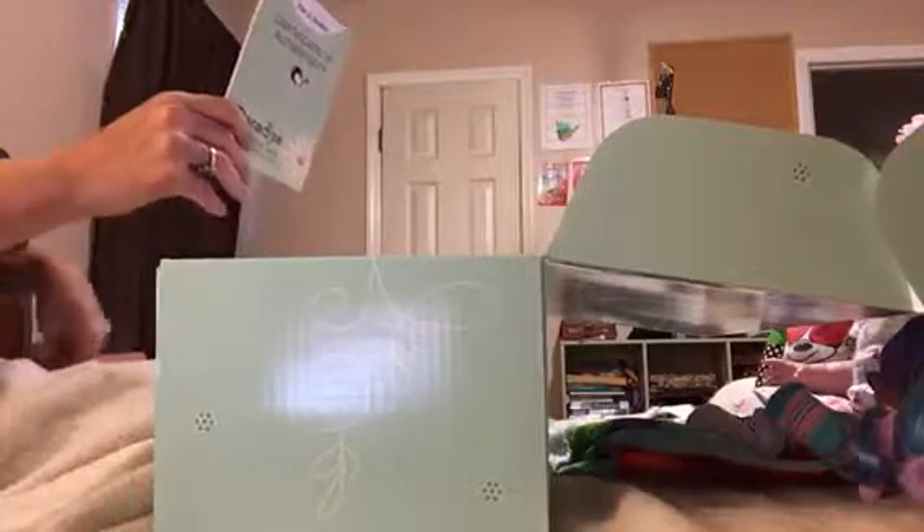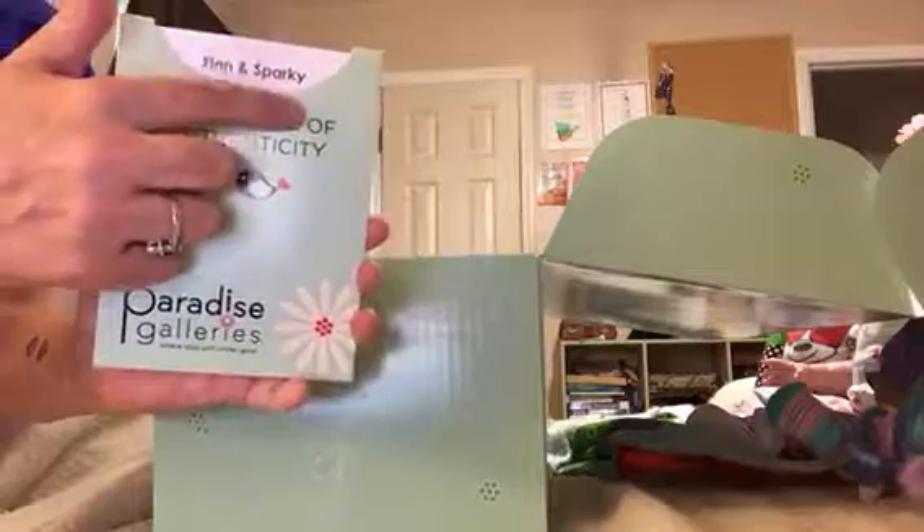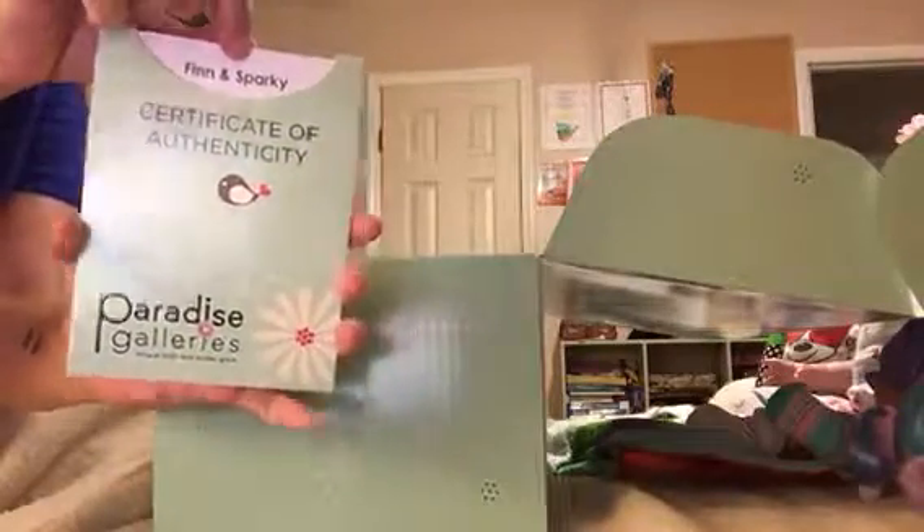It's been such a long time, I forgot how you open these. Oh, here we go. C-O-A — I've come to learn, you don't say Certificate of Authenticity, you say C-O-A. And here's the name: Finn and Sparky. I won't open this because it has this picture, so keep that for later.